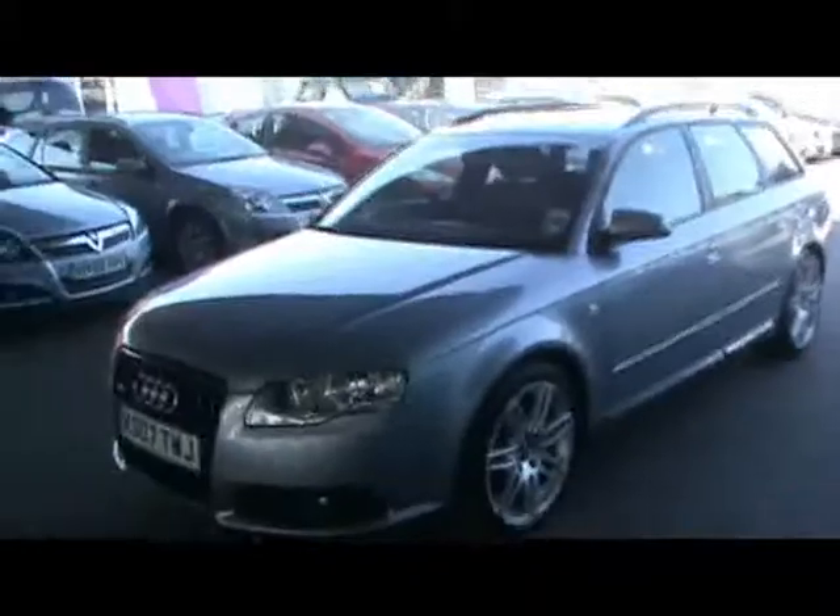If you'd like any more information on this car, please contact our sales team. I'd love to show you around the car in a bit more detail. Thank you.